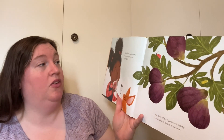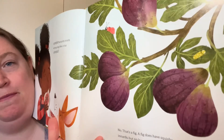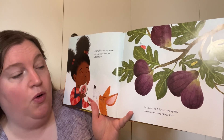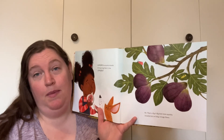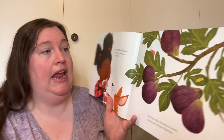A pumpkin has squishy innards with long stringy fibers. Is that a pumpkin? No, that's a fig. A fig does have squishy innards, but no long stringy fibers. So she's seeing some commonalities with a lot of different types of fruits and vegetables, but nothing's quite right yet.